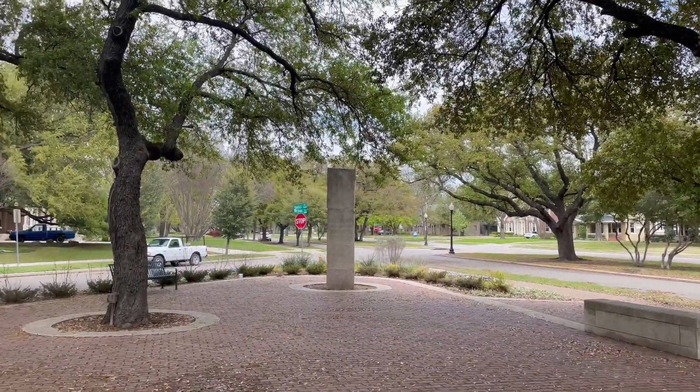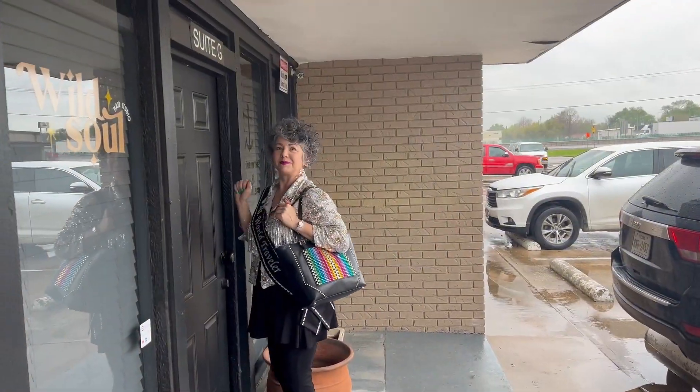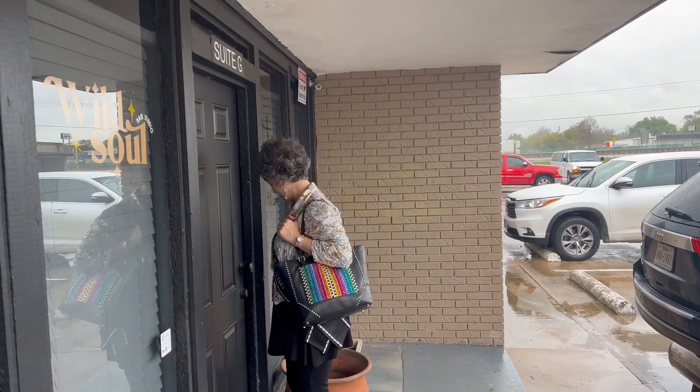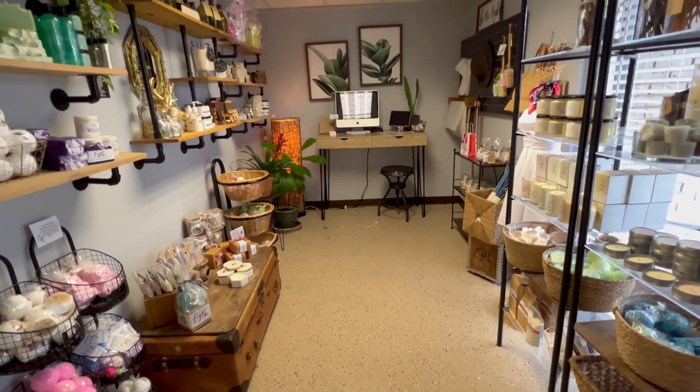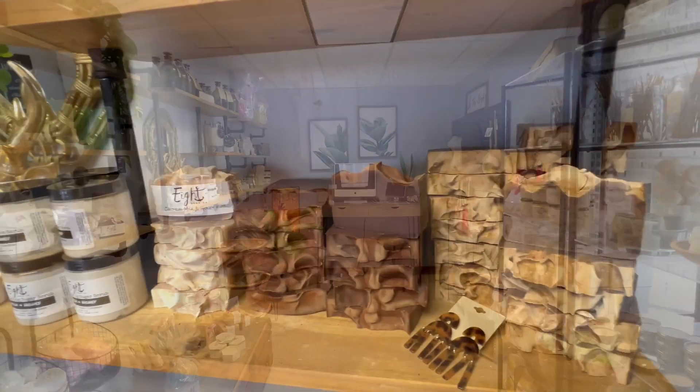Sad to say, but this is our final segment in Dallas, Texas, so let's go out with an inspiring story. In an industrial area in the suburb of Mesquite, I found a small family business making big dreams come true.